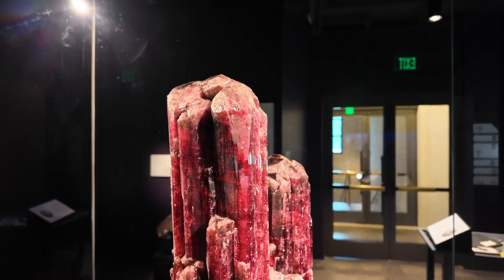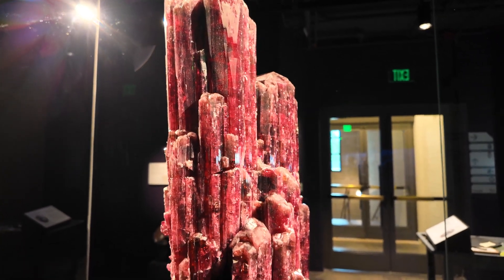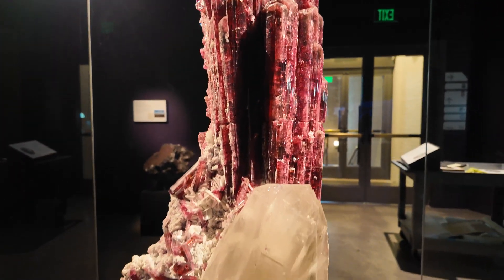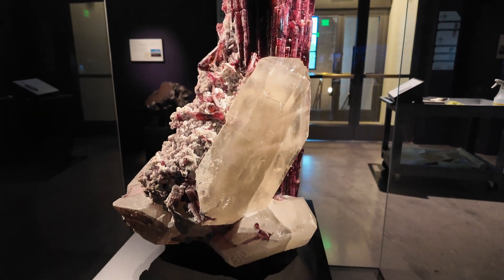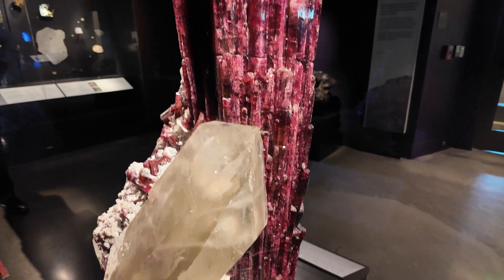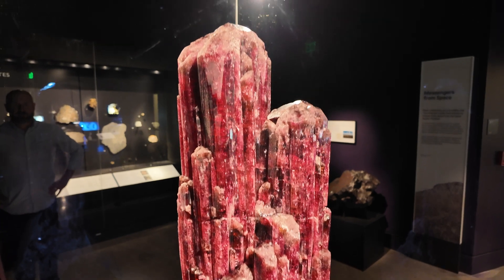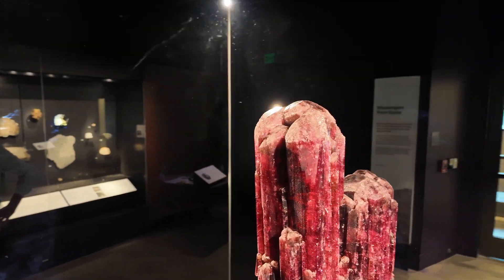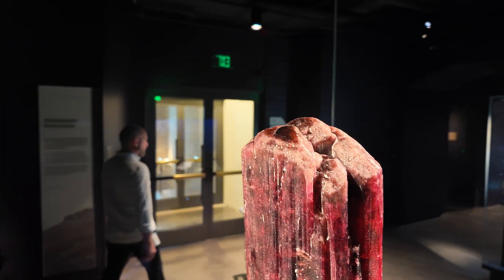This, again, is from the Barry Ample Collection. It is on loan here to the Yale Peabody Museum, and this is from the world-famous Jonas Pocket in Brazil. Many have heard about this, many have seen drawings of this. Wendell Wilson did an incredible recreation of the pocket that he illustrated. But this is the actual piece, first time on public display.